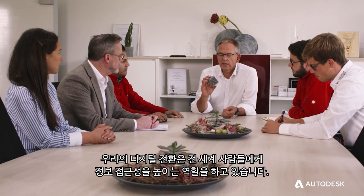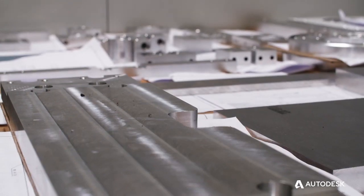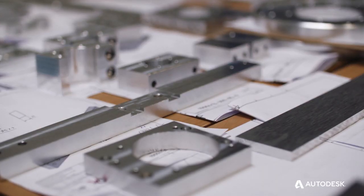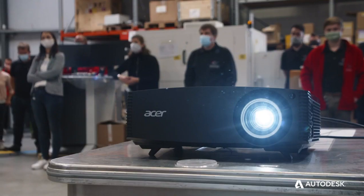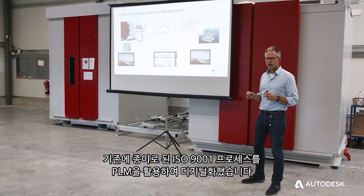Our digital transformation is helping us to make information available as a kind of knowledge base to everybody worldwide. The product lifecycle management is supporting us with bringing our old paper-based ISO 9001 processes into the digital world.